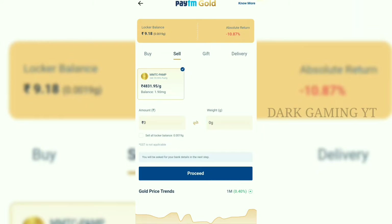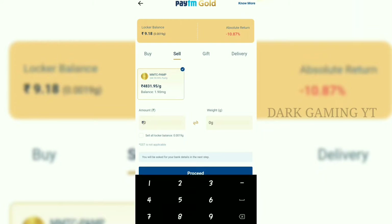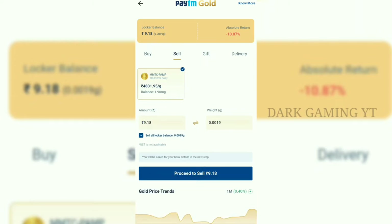Here it is in the locker balance. Click on the amount and return option. Click on Sell all locker balance. Click on the lock and return. Now we are going to get the Proceed to Sell.